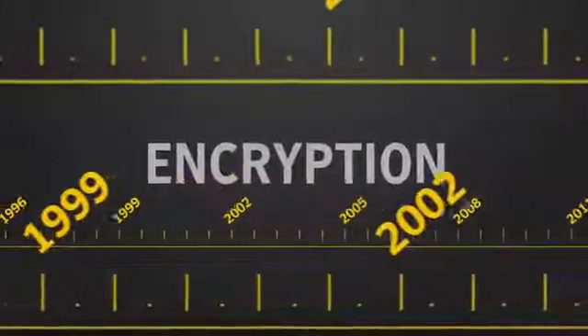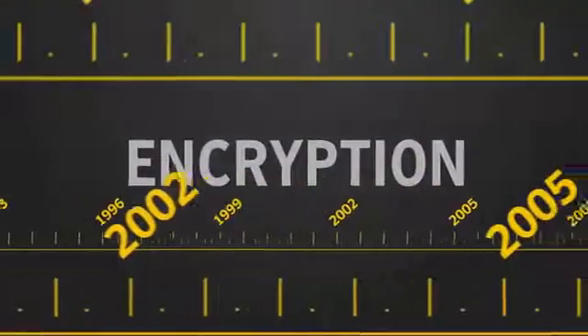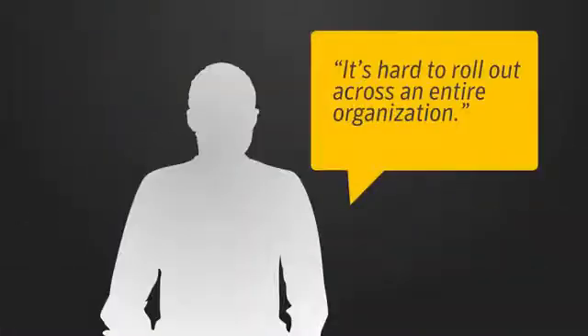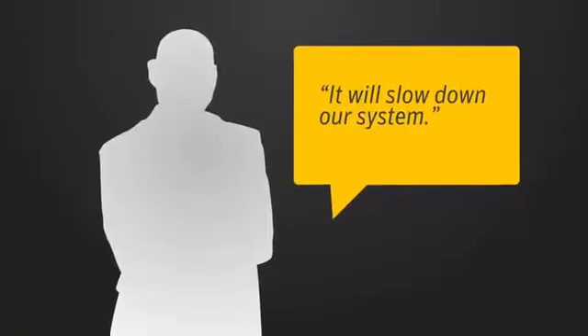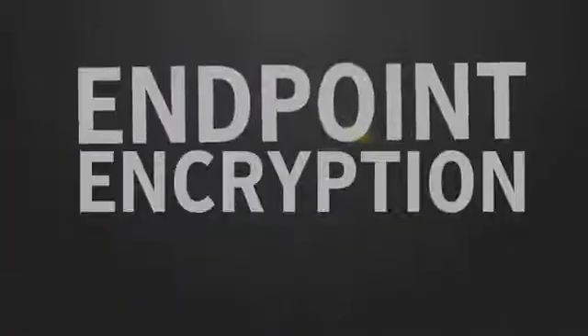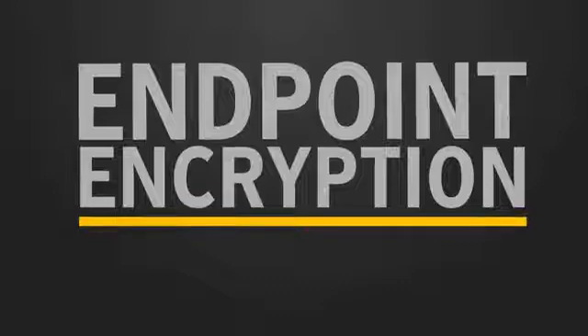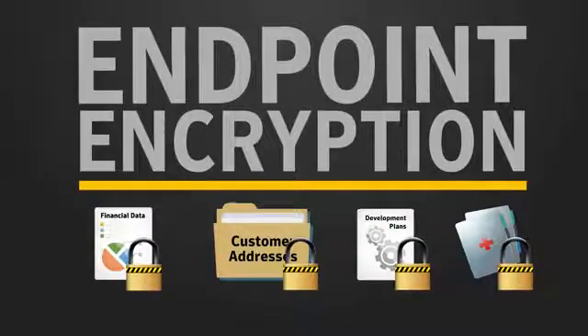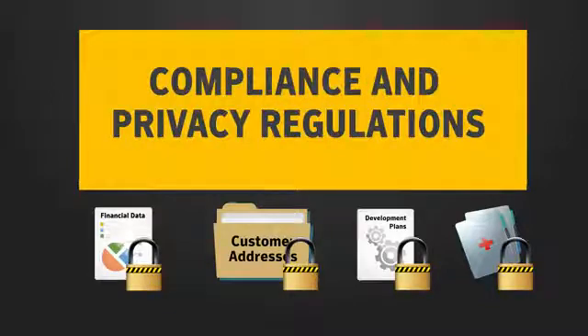Encryption has been around for a long time and has made a number of advancements. But still, concerns arise: it's hard to roll out across an entire organization, it will slow down our system, what if our employees get locked out? Symantec Endpoint Encryption answers these worries, allowing administrators to easily protect their organization's confidential information and quickly comply with compliance and privacy regulations.